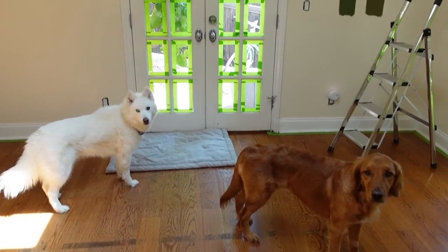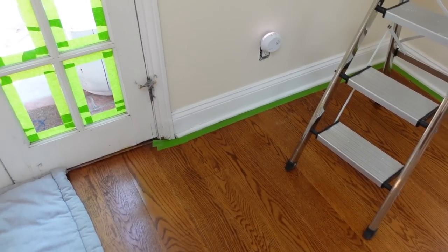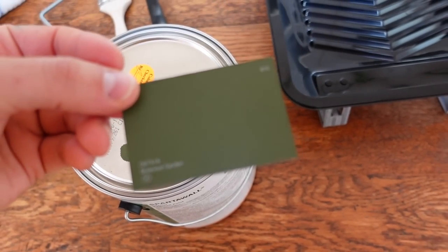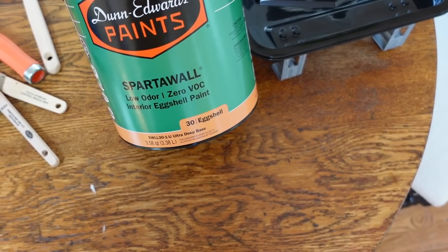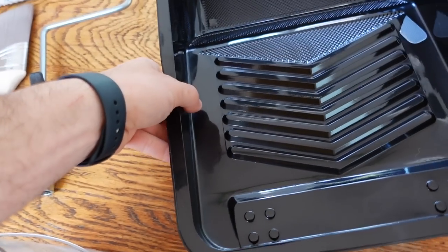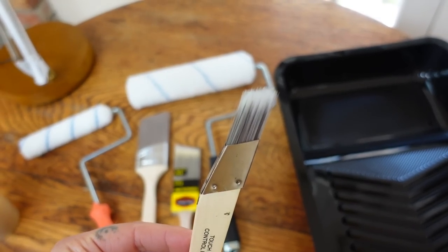Storm and Monty are here. We have the doors all taped up, the ceilings taped up, the floors taped up, and we are ready to roll. Thank you to everybody who voted in my polls and over on Instagram — this is what we ended up going with: Botanical Garden from Dunn Edwards in an eggshell finish, so it is still wipeable. We have our supplies, a lot of paint set up, and a couple of brushes including a little detail brush.